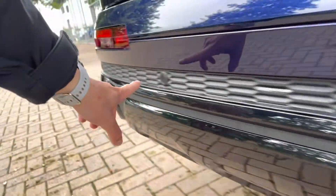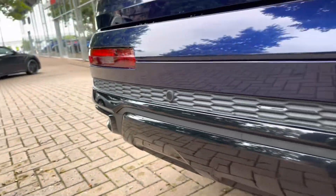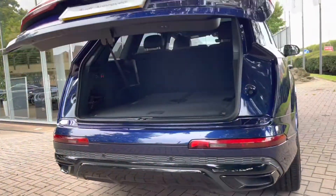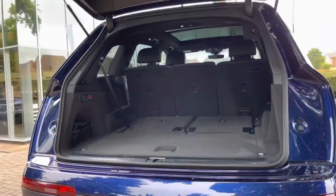On the back bumper you will notice the circles — these are for your rear parking sensors. Moving on to the boot now, as you can see there's plenty of room here for your golf clubs or your shopping.